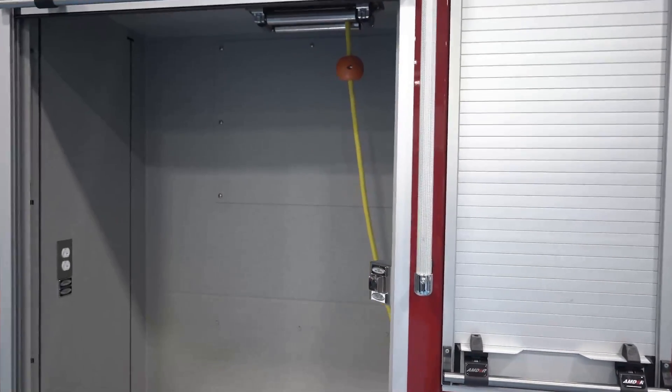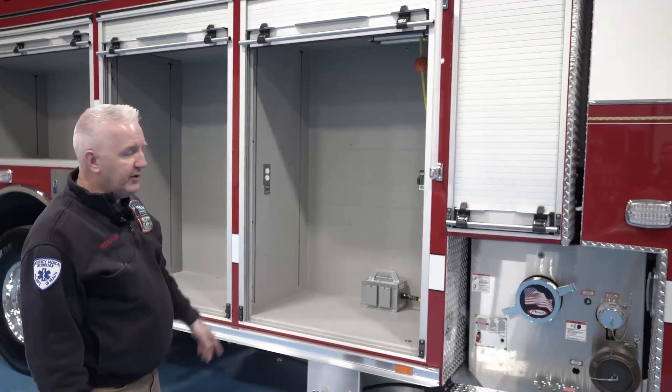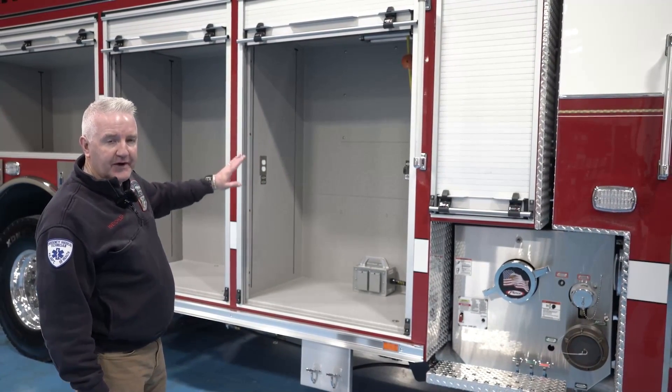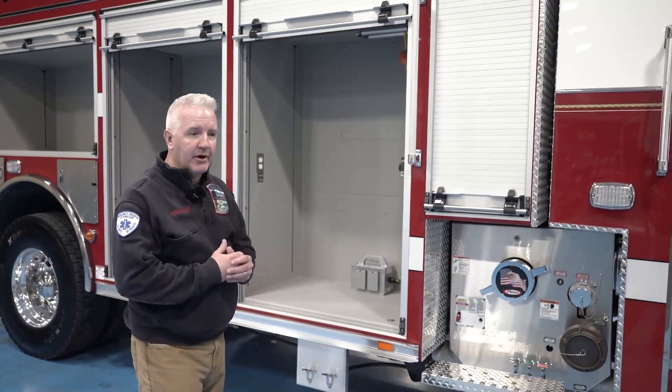We have a 6KW generator on top, which supplies our two cord reels and is also wired to provide power to the receptacles on the truck so we can charge all of our tools and batteries while we're on a call.